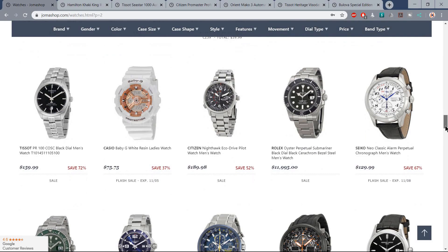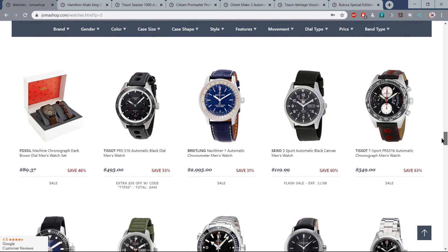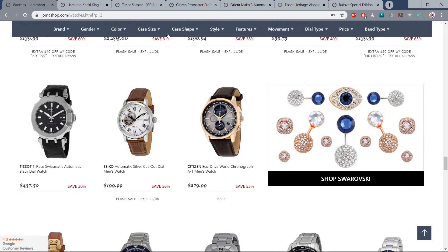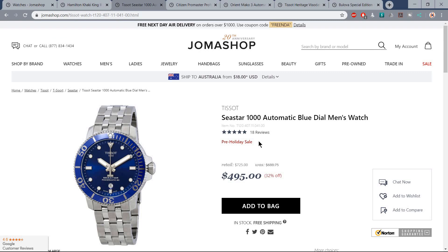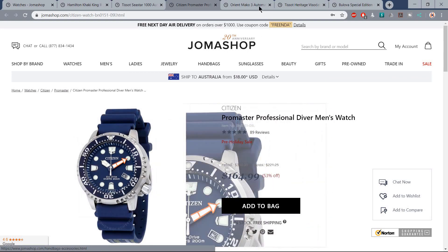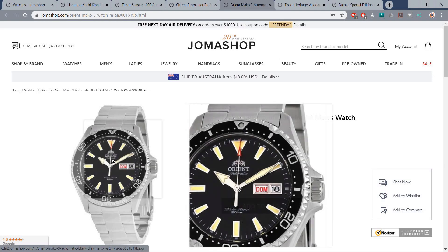So you can pick up the Orient Mako, or you can pick up that Rolex Hulk Submariner that you've always promised yourself for a mere $15 grand. I've had four watches in from Joma Shop for review so far and really enjoyed them all. I had a look at the Hamilton Khaki King on the stainless steel bracelet for $389 US — definitely one of the most versatile all-round watches you can buy. Or the Tissot Seastar 1000 for less than $500, featuring the excellent Powermatic 80 movement from the Swatch Group. And I've got a fresh crop of stuff coming in from Joma before Christmas, including my first ever Citizen Eco Drive Diver.